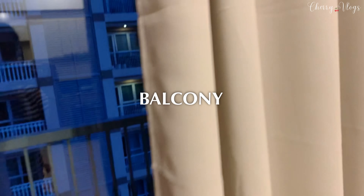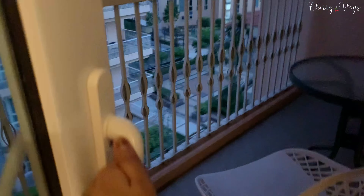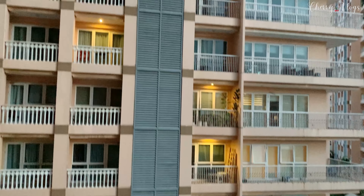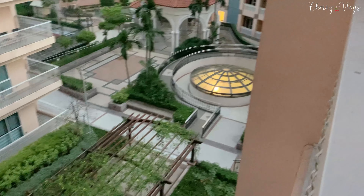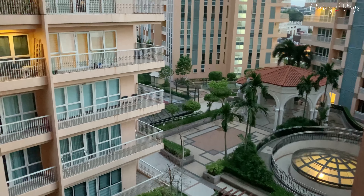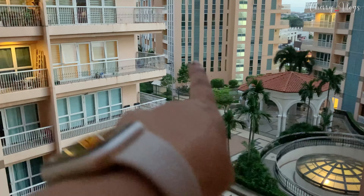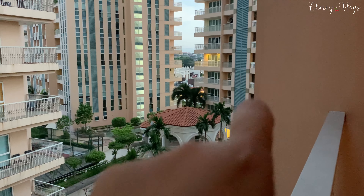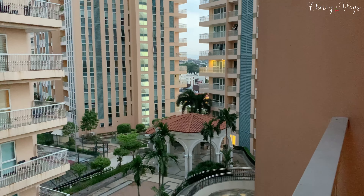Another feature I really love is the balcony. Right now it's 5:30 in the morning so it's a bit dark. There's seating here where you can drink your coffee in the morning, although it can get warm. The view from this condo is the playground and there's a gazebo. This is Venice Luxury Residences and it has a pool, though I haven't seen it — I think it's on the other side.